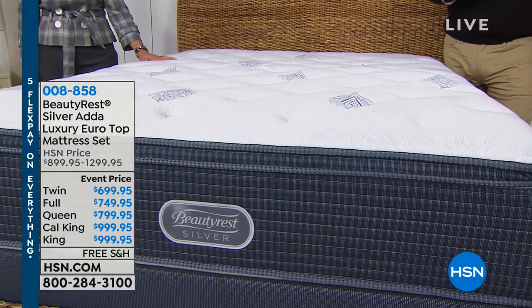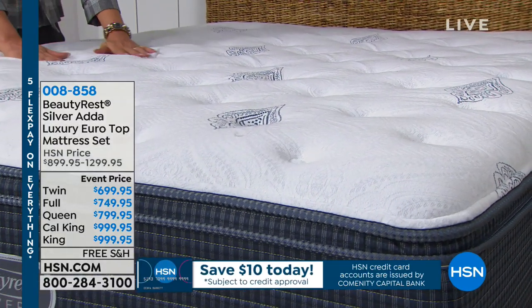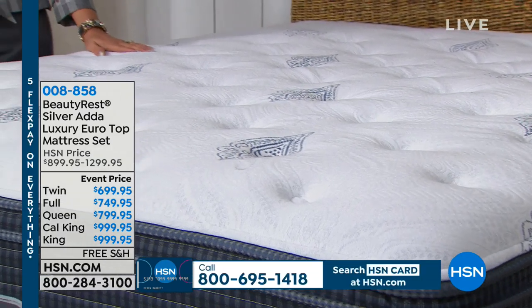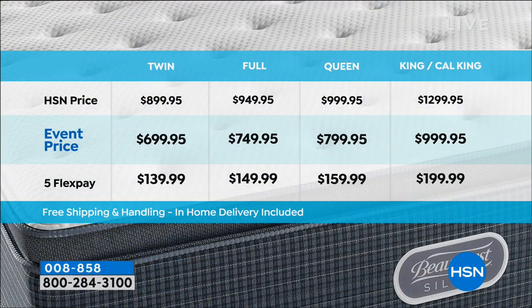We're going to deconstruct it and go through the different sizes and prices. If you want the twin, it's $699. The full is $749. There's a $200 savings on twin, full, and queen. If you go king or California king today, it's $995 - I can't believe we're doing a California king for that. Look at your flex pay - it'll only be $200 for five months if you want to get a king or Cal king.